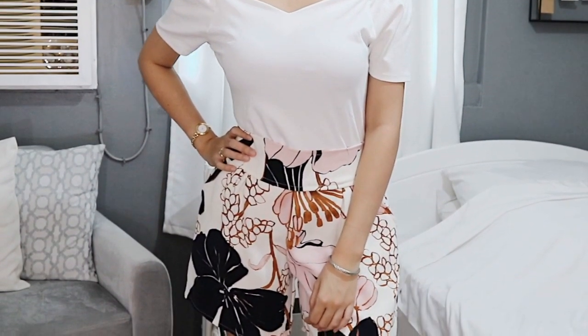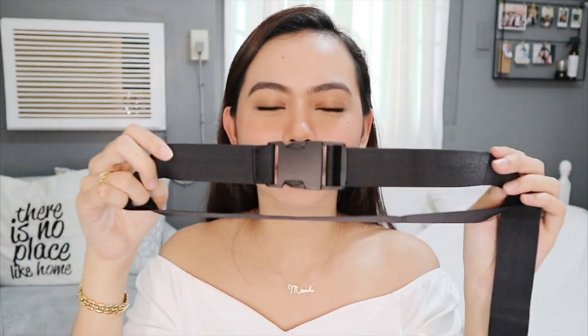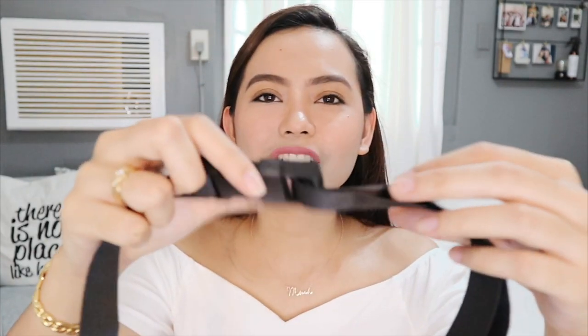I paired the top with a high-waisted pair of shorts that looks like a skirt. The print has really pretty flowers in pastel colors — I absolutely love it. The material is also very comfortable and thick, not that thin cheap fabric you'd find at a budget market. I also have a different option to give it an edgier look — I got this belt from LilaCoco as well.